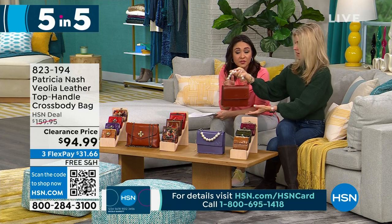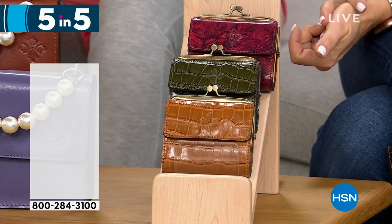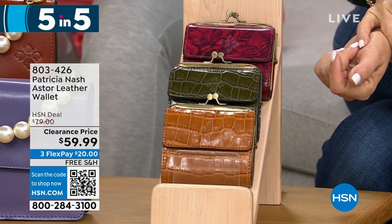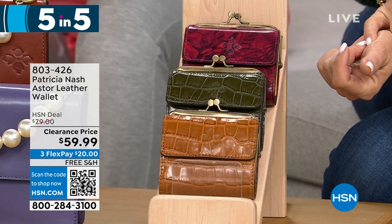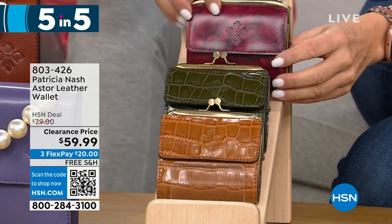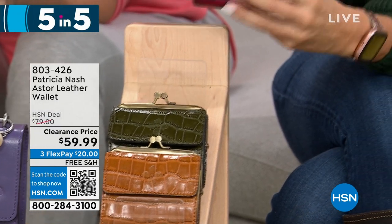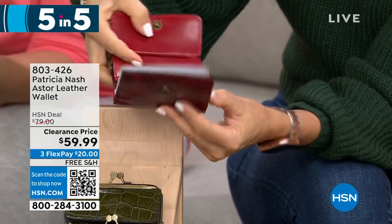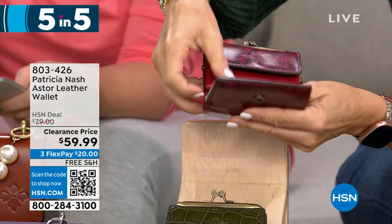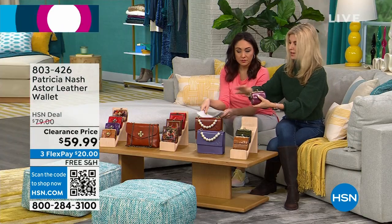Each of her bags has its own personality, vibe, and look. The last item in our five and five is the Aster, another leather wallet at $59.99. It comes in etched roses, soft olive croc, and cognac croc. It has a kiss lock closure, coin pocket interior, one slip, one bill, and 10 clear slots for credit cards and ID. It's also RFID protected — bad actors can scan your identity through your wallet, and this will protect you. Great for grabbing on the go when you go to the grocery store.